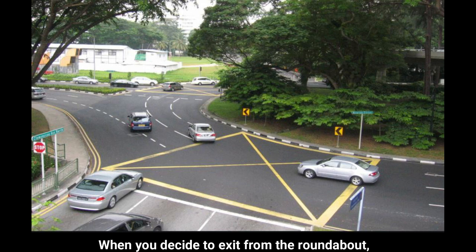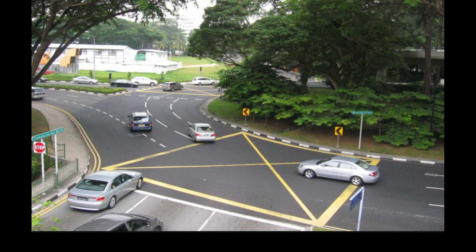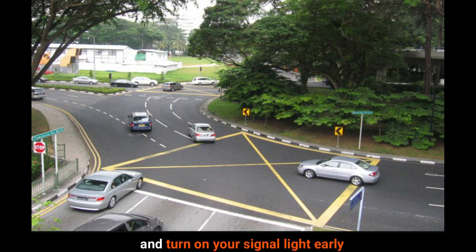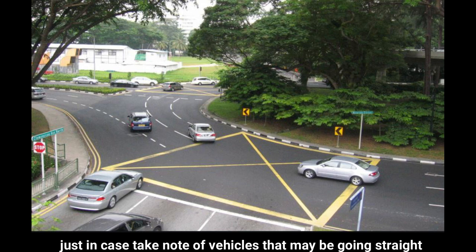When you decide to exit from the roundabout, keep to the correct lane by looking at the road markings and turn on your signal light early. While you are exiting to the left, just in case, take note of vehicles that may be going straight.